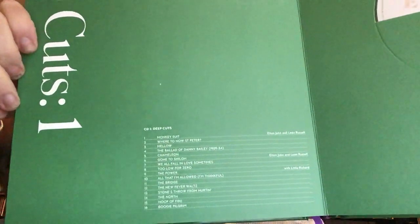So let's take a look at the discs. Those are the tracks on disc one — deep cuts. There are various vinyl configurations of this, but the vinyl configurations don't include all of the songs. There are three different vinyl configurations: the deep cuts, the rarities, and 'And This Is Me.' The deep cuts and rarities only have selected songs, so there are more songs available on this CD box set.